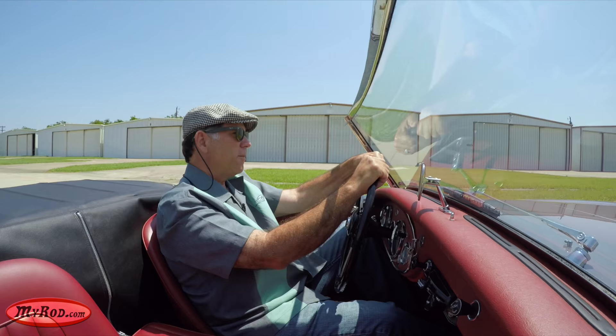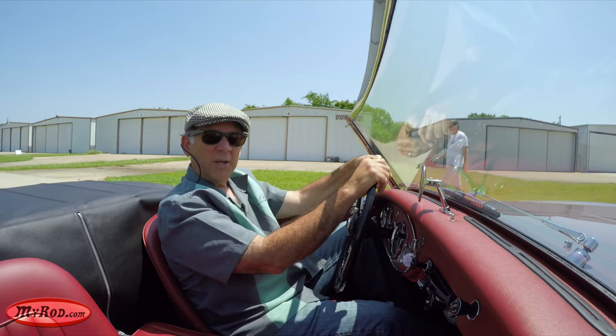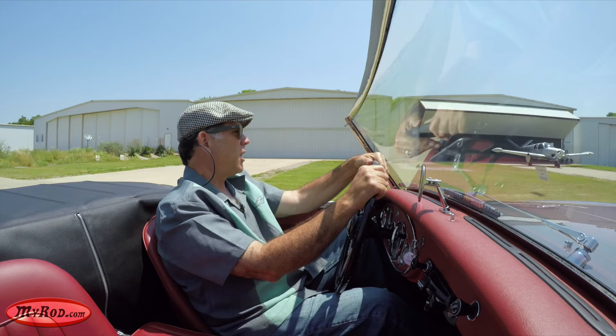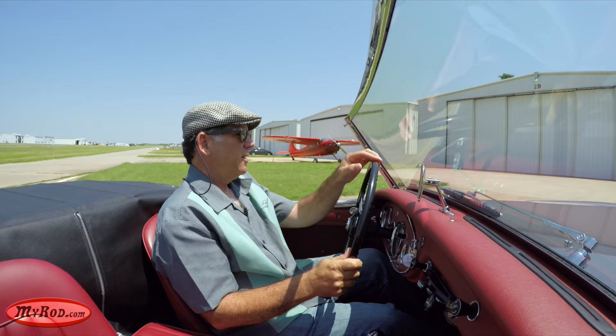We're on a taxiway here at a little private airport. In fact, this particular airport is the largest repository for classic airplanes in America, they say. So I get to see beautiful classic airplanes on a daily basis, and actually a lot of classic cars too. If a hangar door is open, I'm always looking inside to see what might be stashed in there, because usually it's something pretty good. A couple of classics right here as we go by.